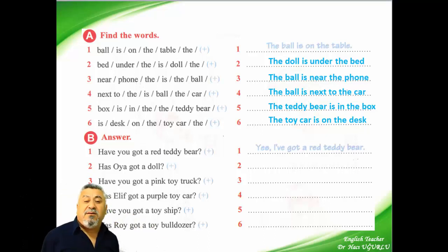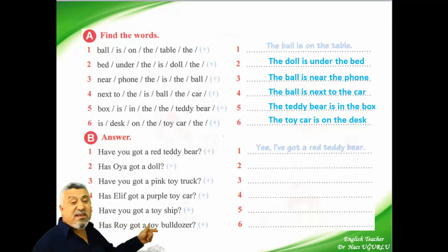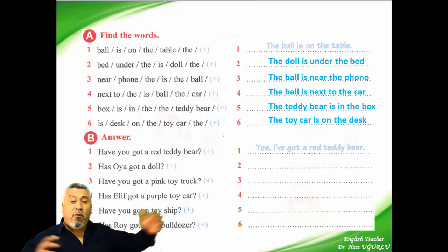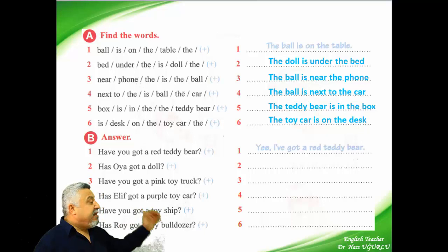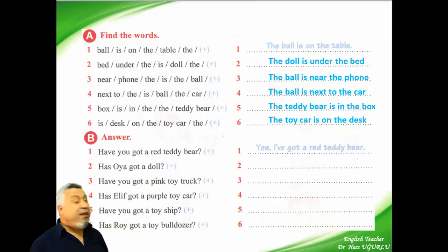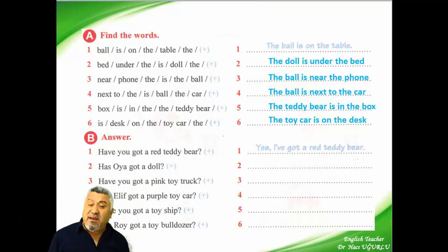On the other side we have six questions and you are answering them, but giving positive answers. First: have you got a teddy bear? We have to say yes here. So we say: yes, I have. Or the long answer: yes, I have a red teddy bear. Got — at all.